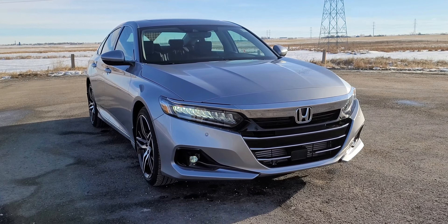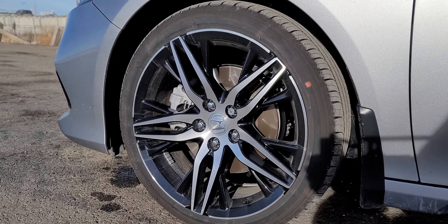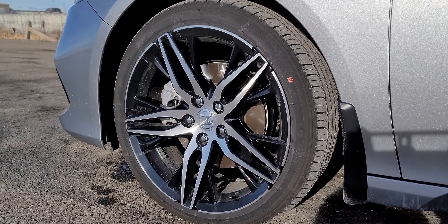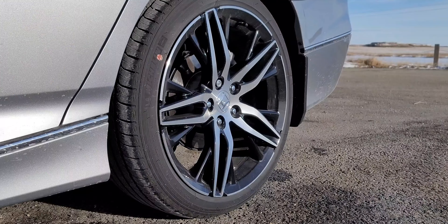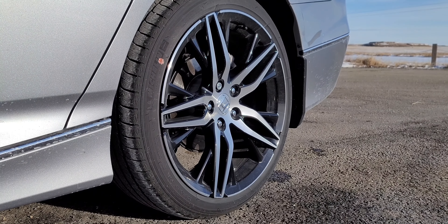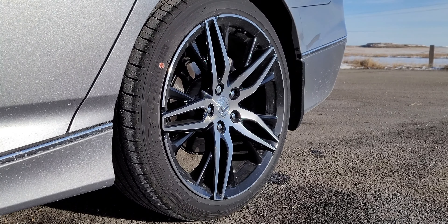The wheels on the Touring are my favorites. Honda usually does pretty good wheel designs and this is no exception — 19-inch wheels on 235-series tires front and back. If you go to other trims you get different rim styles and smaller wheel sizes.